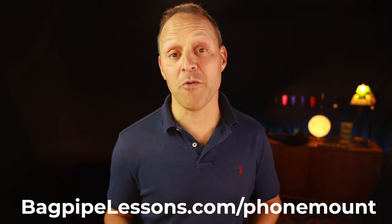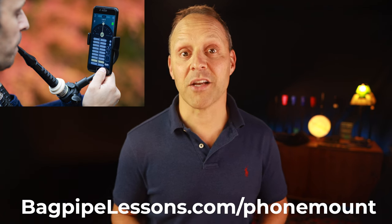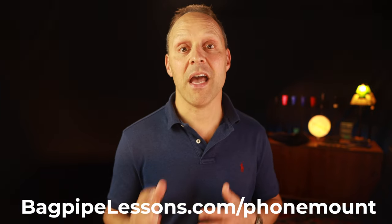So with all of these great apps and your smartphone now securely attached to your pipes with your Piper's Advantage bagpipe phone mount, you're ready and well-equipped for an efficient, engaging, and fun bagpipe practice session. So are you ready to upgrade your bagpipe experience? Visit bagpipelessons.com/phone-mount. You can get the phone mount on its own, or you can get a discounted bundle that includes the phone mount and the Intune mic. This amazing duo will allow you to quickly achieve perfect tuning anywhere.